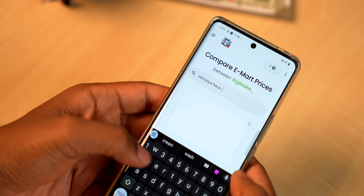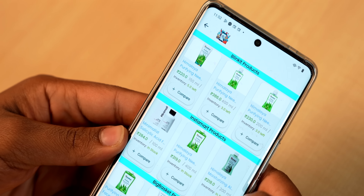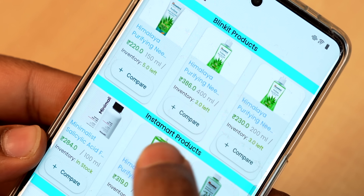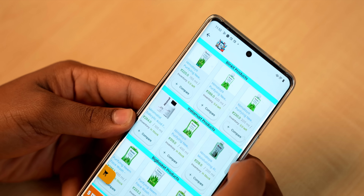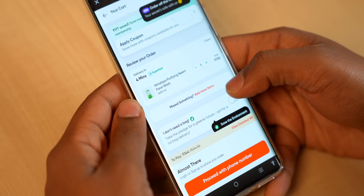If you order from Swiggy Instamart, Blinkit, or Zepto, you need to try this app. Simply search for a product and it will fetch all available options and let you compare prices in the same window. For example, a 400ml face wash is 386 rupees on Blinkit but only 319 on Swiggy Instamart — a massive 25% difference. If you order a lot each day, this can save you a lot of time and money. You can even add all your items to a cart here and they'll appear directly on the checkout page.